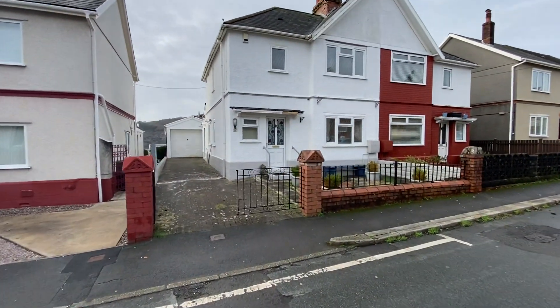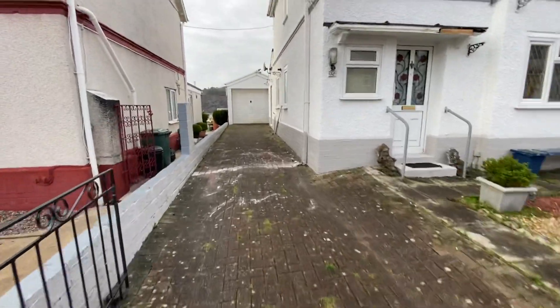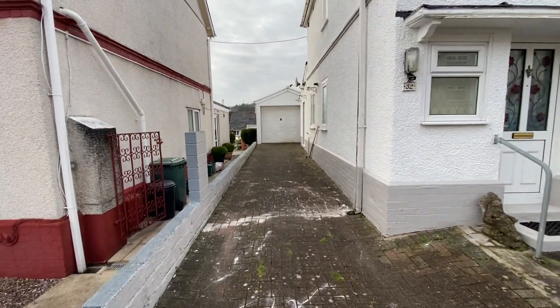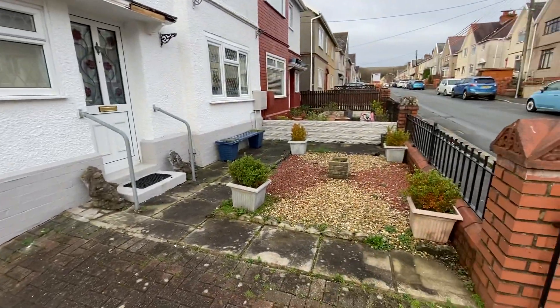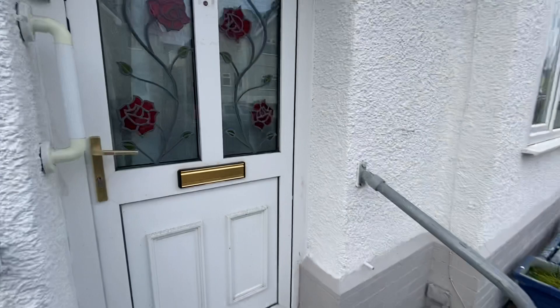Before we enter the property I'll just show you the outside. We've got a brick paved driveway here which extends to a single garage at the rear, and a low maintenance front garden. So let's take you in now and show you the accommodation.